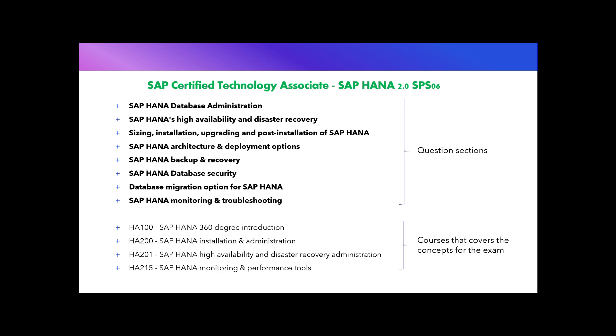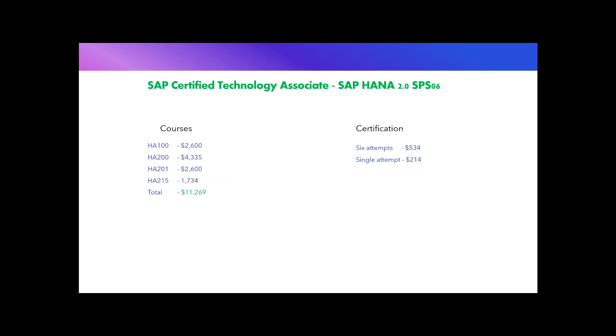All these topics are covered by four SAP courses: HA100 (SAP HANA 360-Degree Introduction, costing 2,600 US dollars), HA200 (SAP HANA Installation and Administration, costing 4,335 US dollars), HA201 (SAP HANA High Availability and Disaster Recovery Administration, costing 2,600 US dollars), and HA215 (SAP HANA Monitoring and Performance Tools, costing 1,734 US dollars).